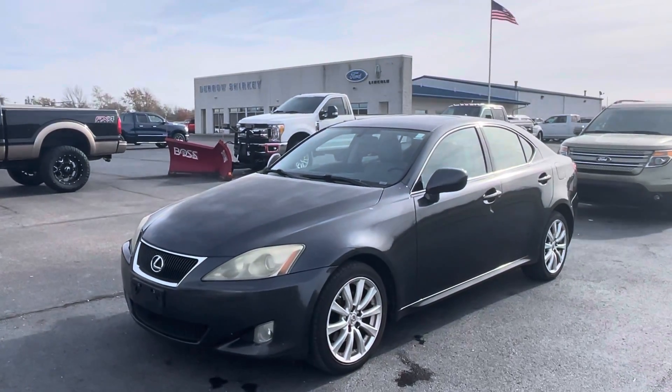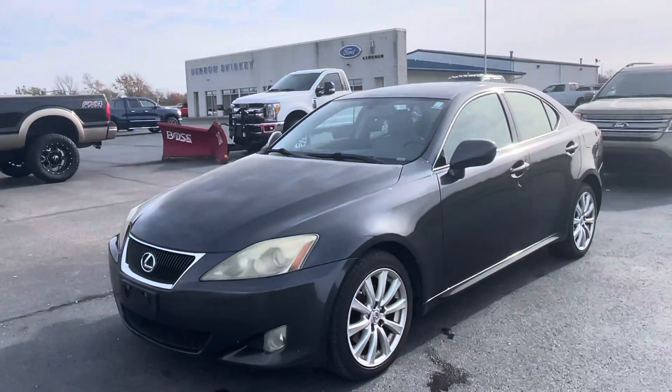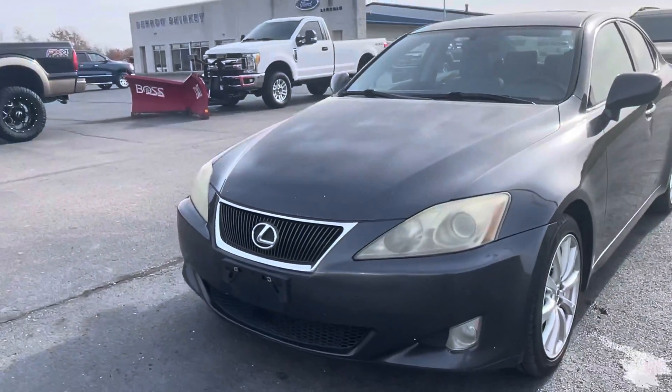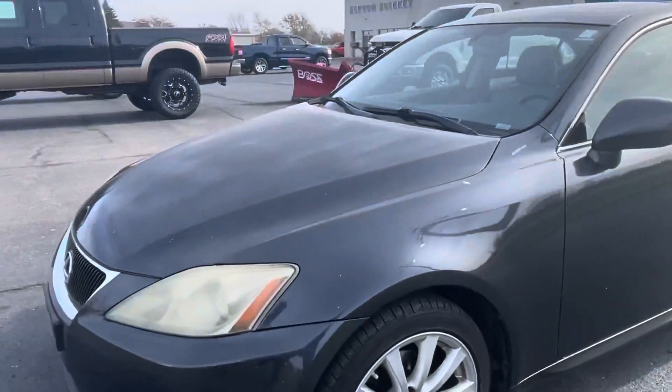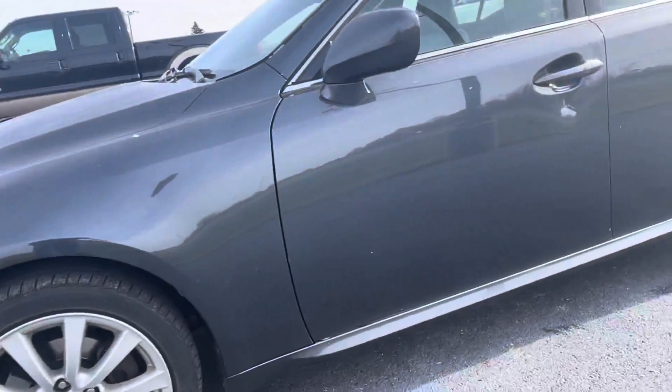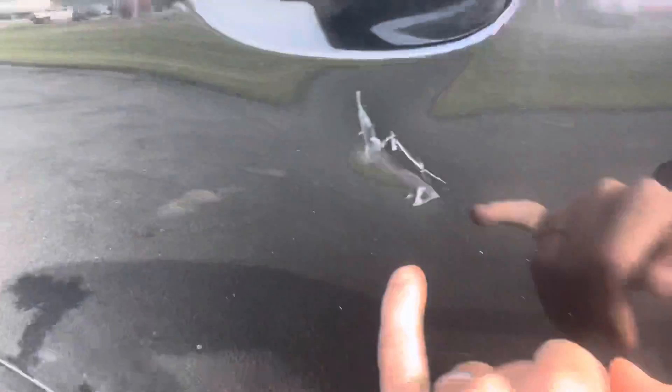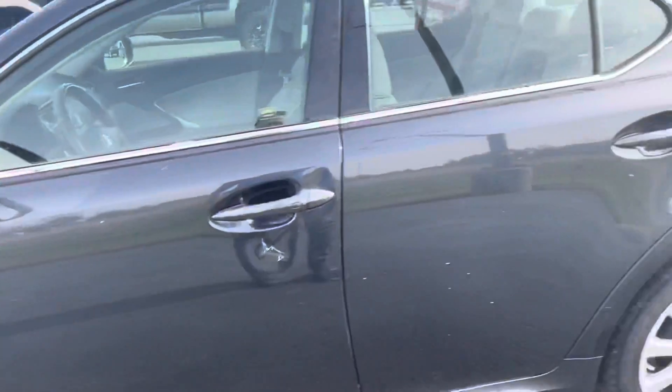Good afternoon, this is Tanner with Darrow Shirky Ford. This is our 2007 Lexus, and this is part of our wholesale to the public program. You're gonna see a little bit of a dent right there, a scratch, and a dent right there underneath that door handle as well.